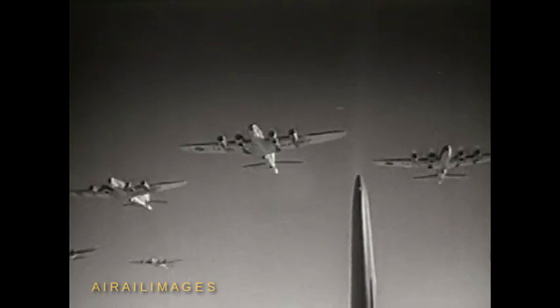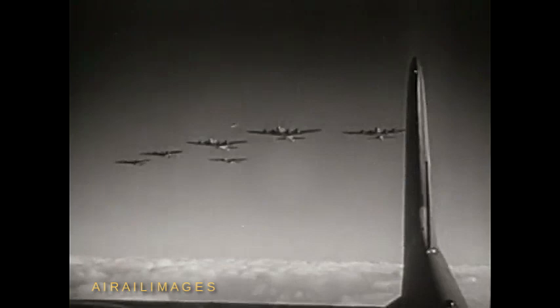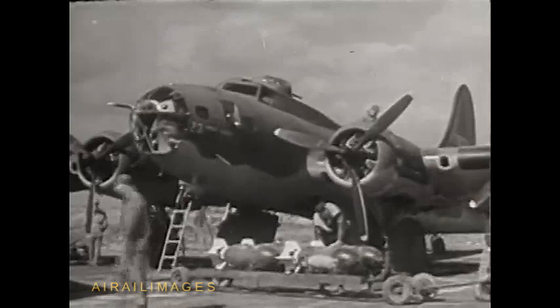The Flying Fortresses — the pioneer four-motored bomber, in the air since 1935. Streamlined construction, weight about 25 tons, speed better than 300 miles an hour, range 2,100 miles.